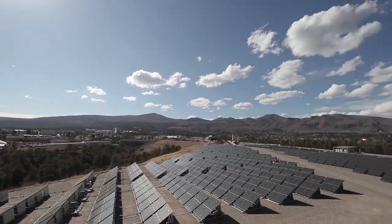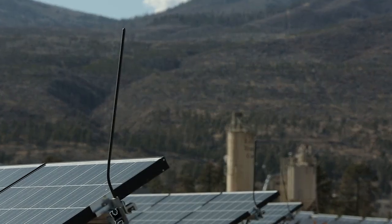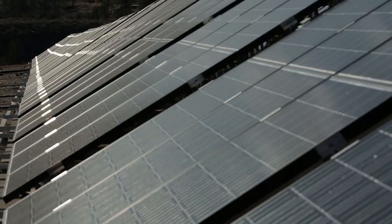We were able to configure our system so that 1 megawatt of solar power is fed into one residential feeder. We could demonstrate that 50 to 75 percent of the power on that grid is being provided by the solar array.